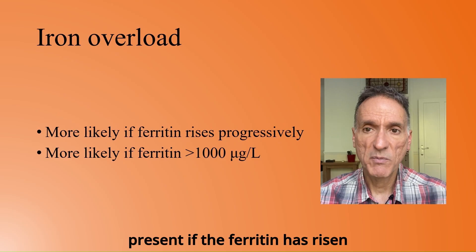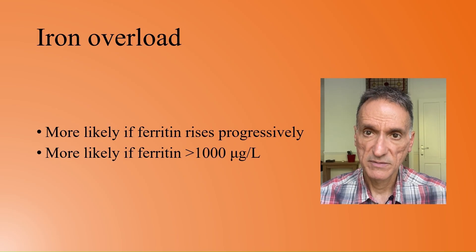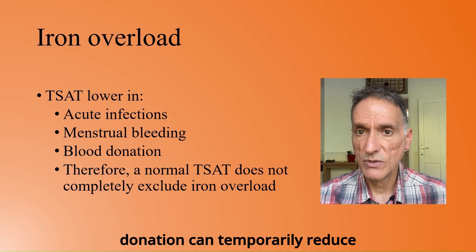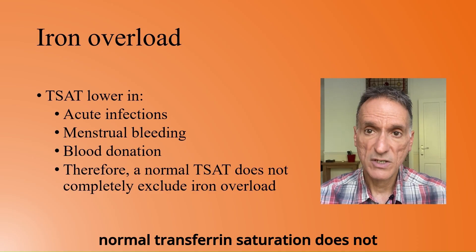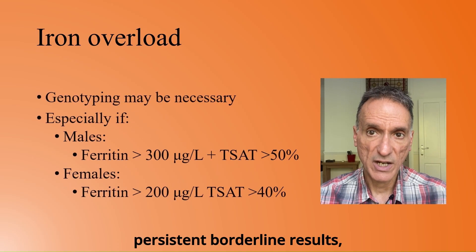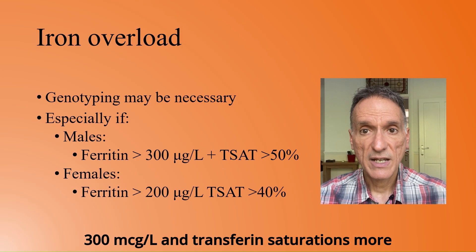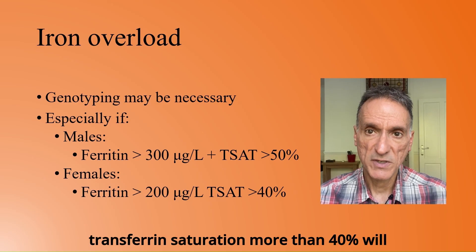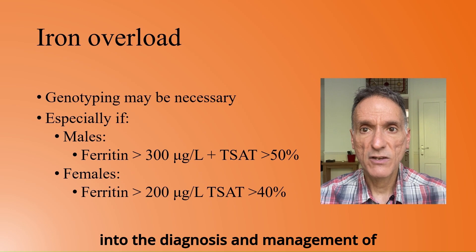Iron overload is more likely to be present if the ferritin has risen progressively, or the ferritin is higher than 1000 mcg per litre. It is worth noting that acute infections, menstrual bleeding, and recent blood donation can temporarily reduce transferrin saturation to within the normal range in patients with iron overload, indicating that normal transferrin saturation does not completely exclude iron overload. In the setting of persistent borderline results, genotyping for haemochromatosis should be performed. Males with ferritin more than 300 and transferrin saturation more than 50%, and females with ferritin more than 200 and transferrin saturation more than 40%, will usually have iron overload. We will leave this here, as we are not looking into the diagnosis and management of haemochromatosis today.